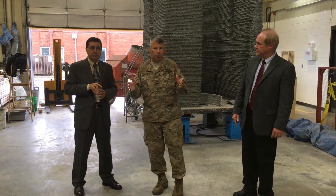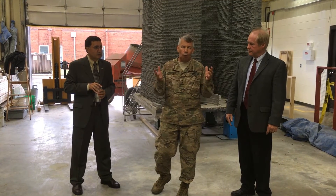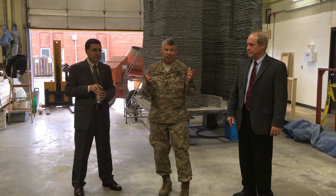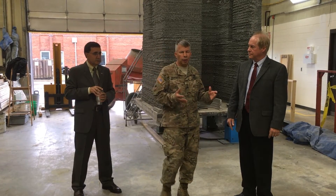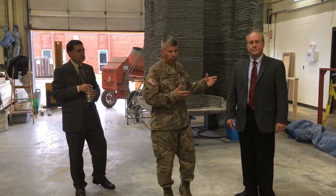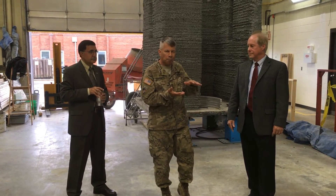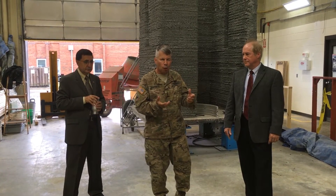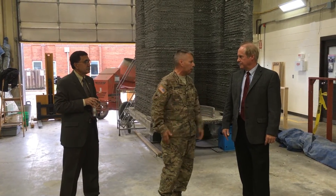That's really important because land is getting to be a premium, and so what this laboratory does is really take care of our warfighters and provide the technical knowledge to support our Army. One of the things that's really exciting to me today is to talk to Mike Case about things he's done with a 3D printer capability to build structures in a deployed environment. Mike, tell the audience a little bit about what you're trying to do here with your ACES program.